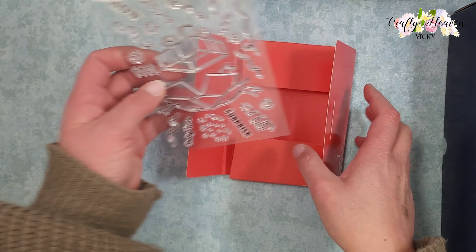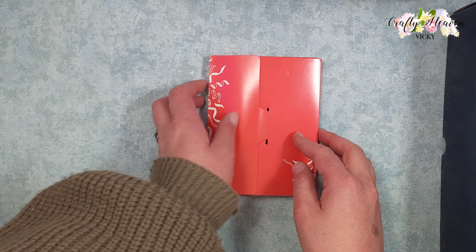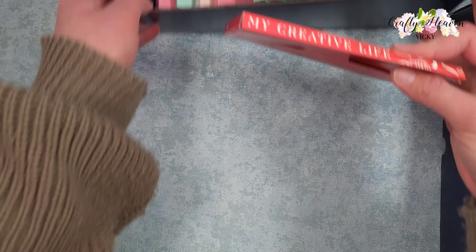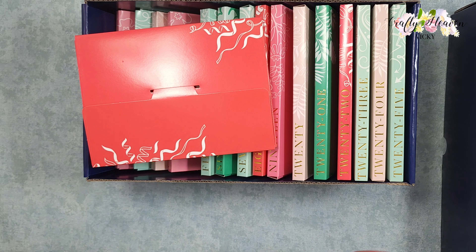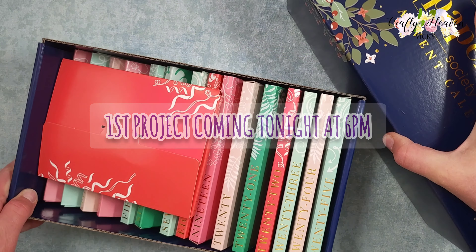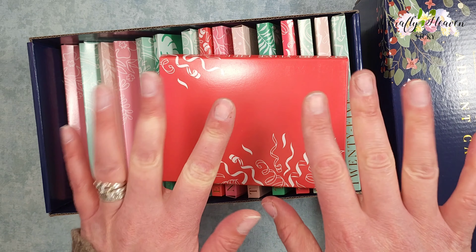That is day 10, and this is My Creative Life. I hope that you enjoyed me opening this box. Join me for a project for day 5 to day 10 coming very soon this week sometime. Join me again tomorrow for day 11 — take care guys, see you soon, bye!